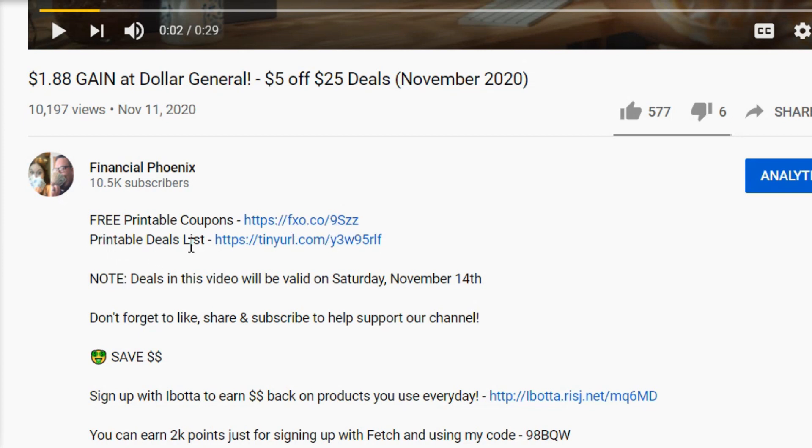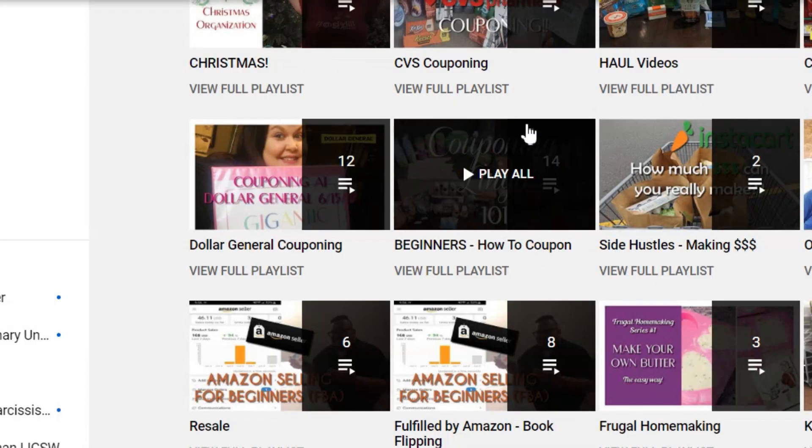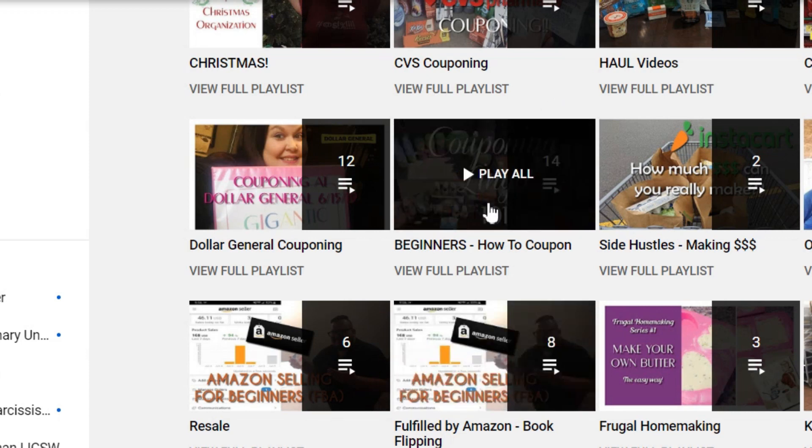You can also get our printable deals list on our website — it's free, no charge, and you can take it to the store to make your shopping trip easier. All the deals featured today will be on the printable list, and sometimes we add extras too. If you're new to couponing, check out our beginner's how-to-coupon playlist — it'll help especially if you've had problems getting the right total at the register, covering things like the order to ring up items versus putting paper coupons up.